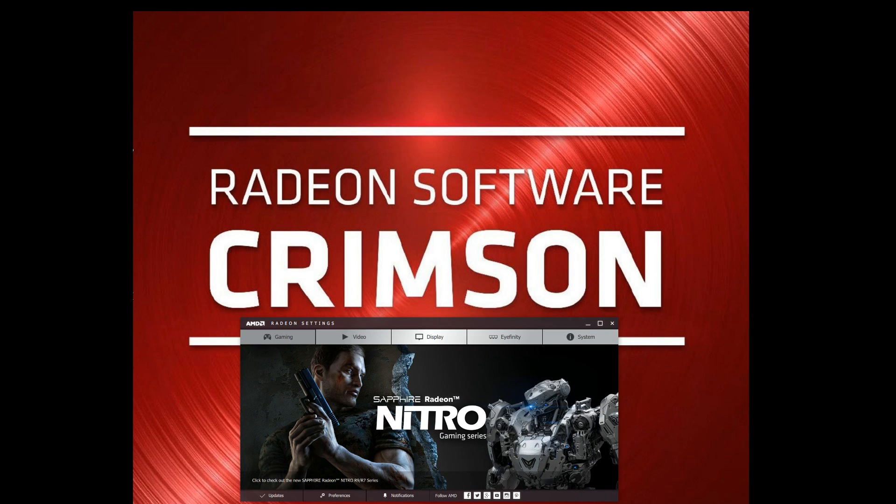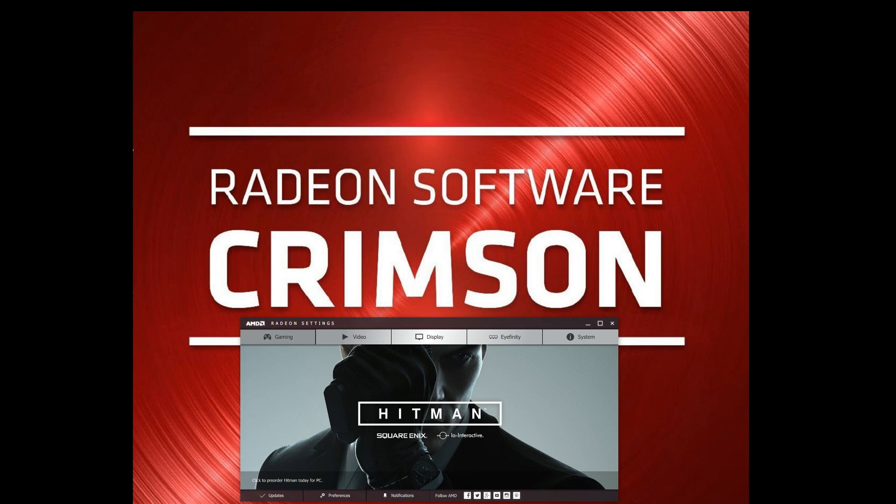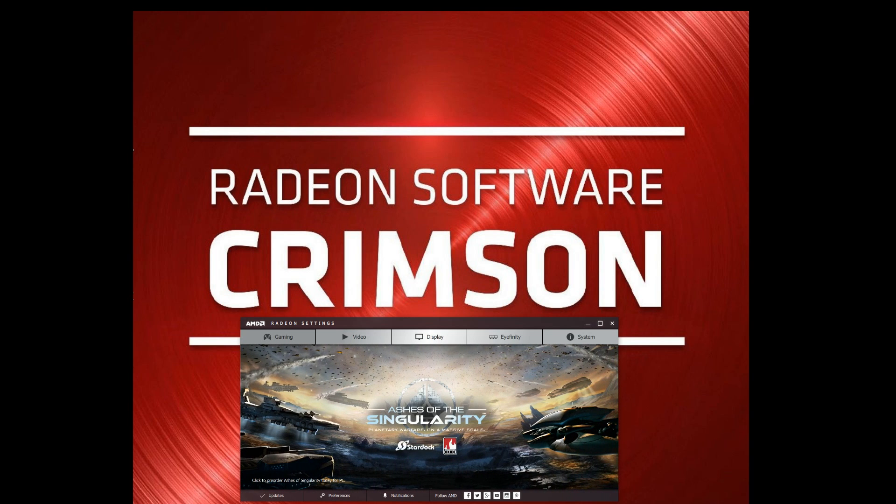I have finally got mine installed again. I've been running on the Crimson Driver ever since it came out and been updating it when it's been coming out. I updated Windows 10 recently and it rolled back my driver.